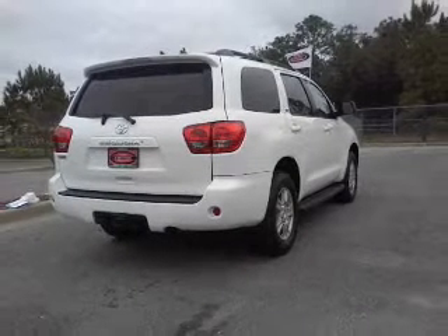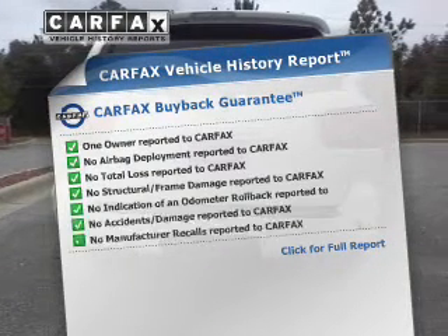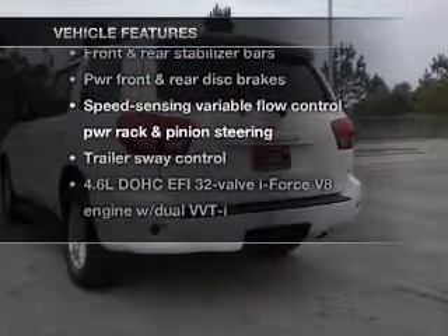Stand out from the crowd with premium wheels. Let the sunshine in with a sunroof. Know the history on this ride and greatly reduce your buying risk with the included Carfax Vehicle History Report. Plus, enjoy these notable features that are included in this vehicle.